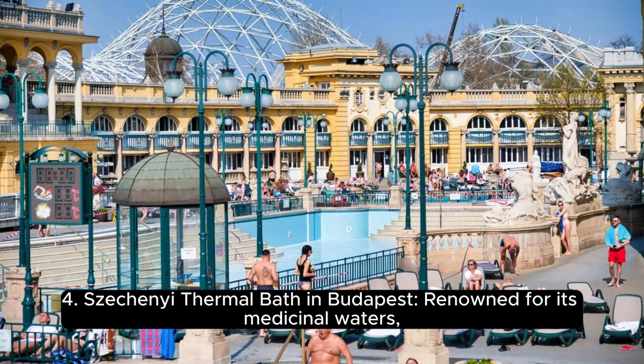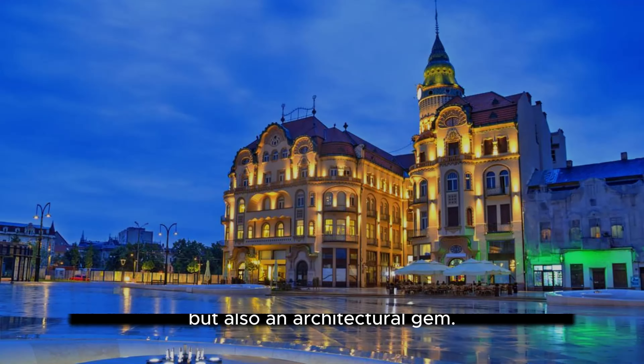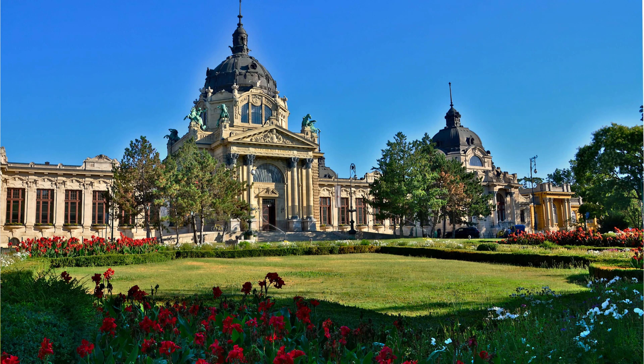Széchenyi Thermal Bath in Budapest, renowned for its medicinal waters. Széchenyi Thermal Bath is not just a place for relaxation, but also an architectural gem. The neo-baroque building, surrounded by a picturesque park, invites visitors to soak in its healing waters while enjoying the grandeur of its design.